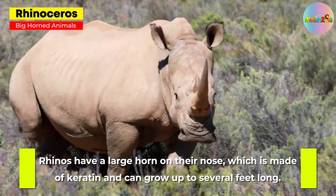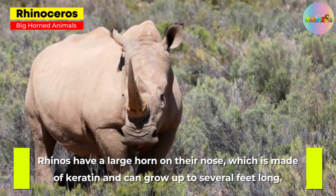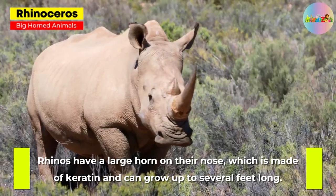Rhinoceros. Rhinos have a large horn on their nose which is made of keratin and can grow up to several feet long.